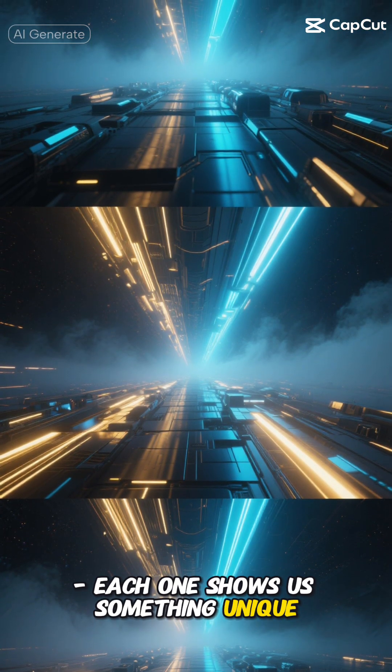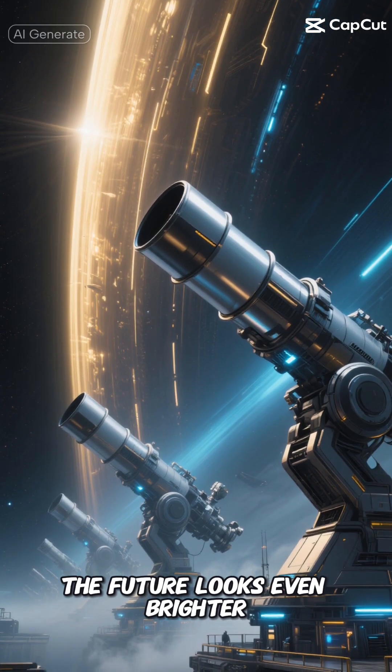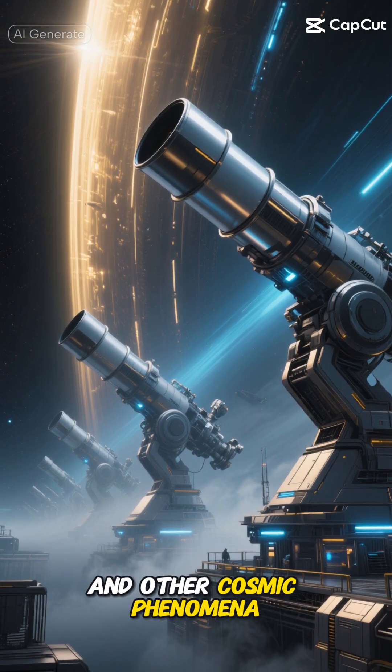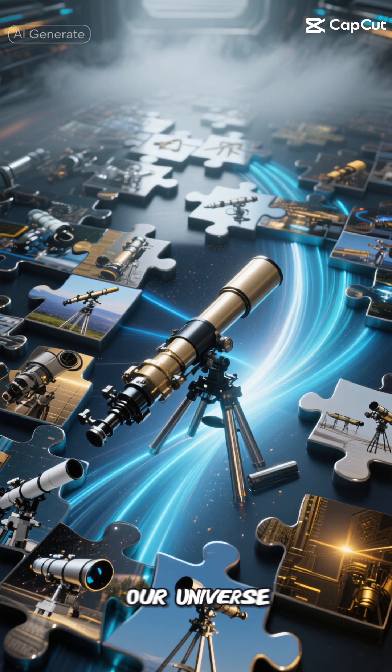The future looks even brighter, with NASA planning new telescope missions to study dark energy, exoplanets, and other cosmic phenomena. Every new telescope adds another piece to the grand puzzle of understanding our universe.